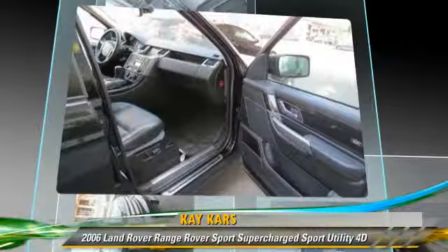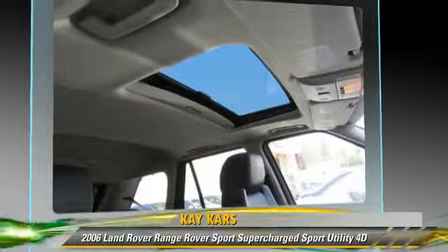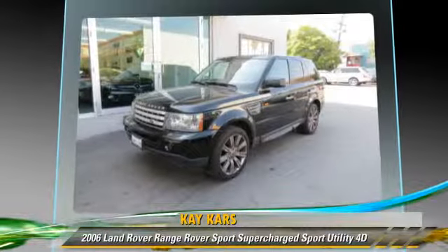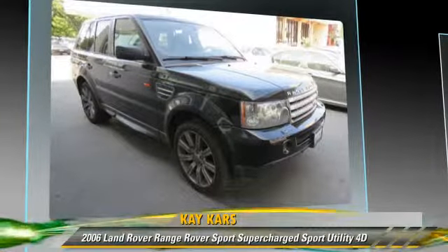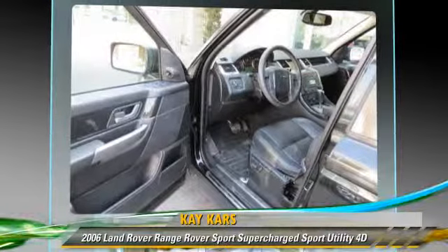This Land Rover features 4-wheel drive, tilt wheel, and hill descent control. Safety features include traction control, 4-wheel ABS, and stability control.